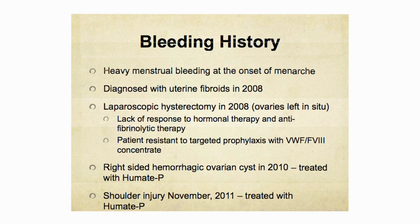She developed heavy menstrual bleeding at the onset of menarche — something stressed many times today regarding importance of presentation at the very first period. She was diagnosed with uterine fibroids in 2008, showing that patients with bleeding disorders can present with gynecologic abnormalities. She underwent a laparoscopic hysterectomy in 2008 with her ovaries left in situ, due to a lack of response to hormonal therapy, antifibrinolytic therapy, and her resistance to targeted prophylaxis with VWF factor VIII concentrate.